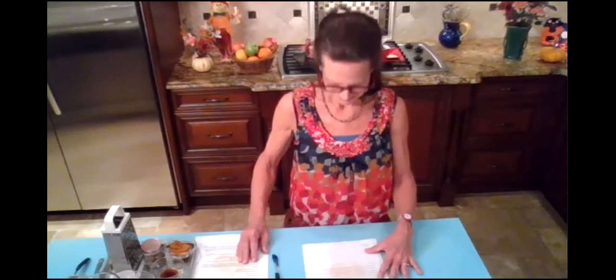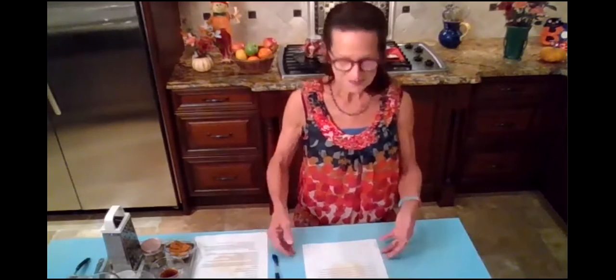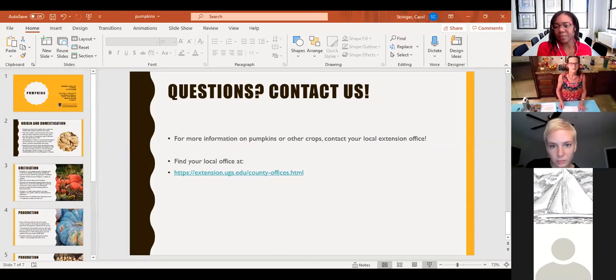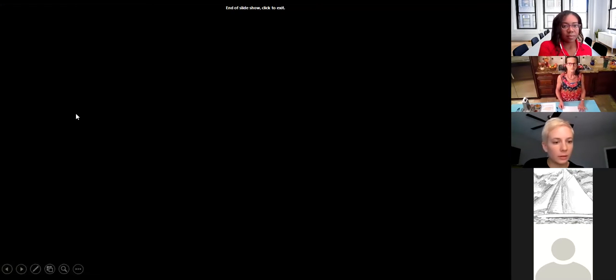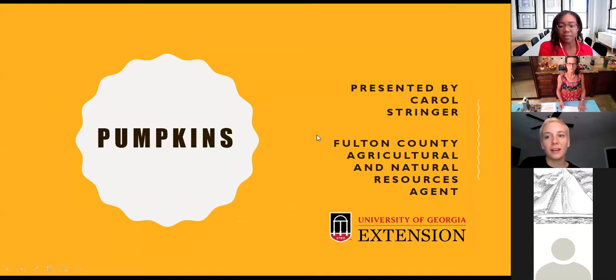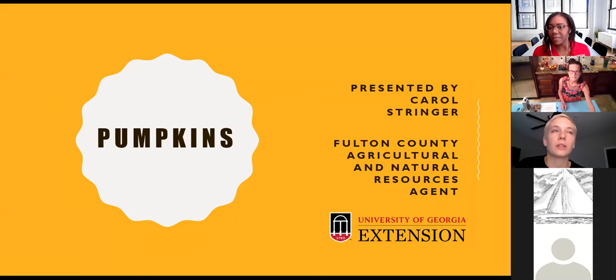Thank you so much, Valerie, for that intro. I am the Fulton County Agricultural and Natural Resources Agent here in Atlanta. My offices are actually in Sandy Springs, but we serve the entire county and metro area of Greater Atlanta along with our counterparts in Cobb and DeKalb. So today I'm going to talk about pumpkins for you all.